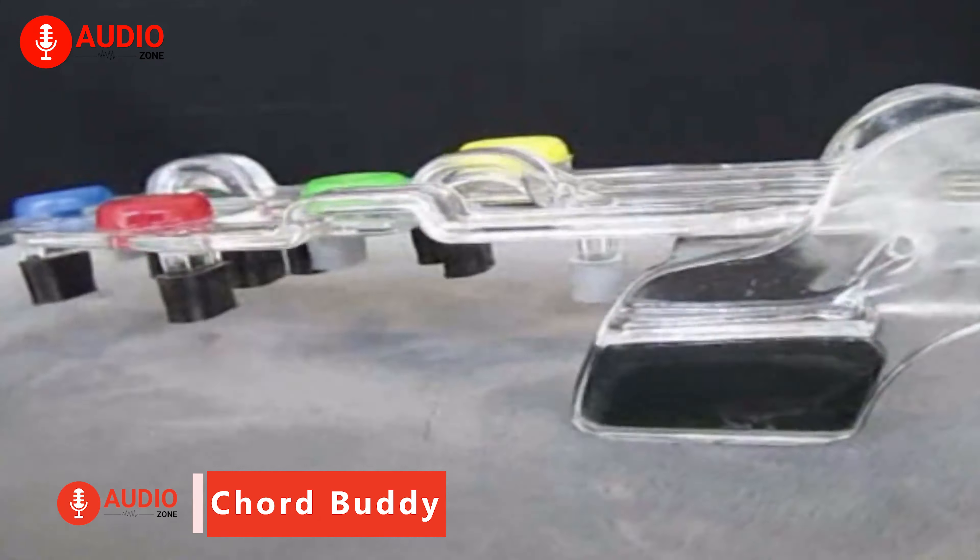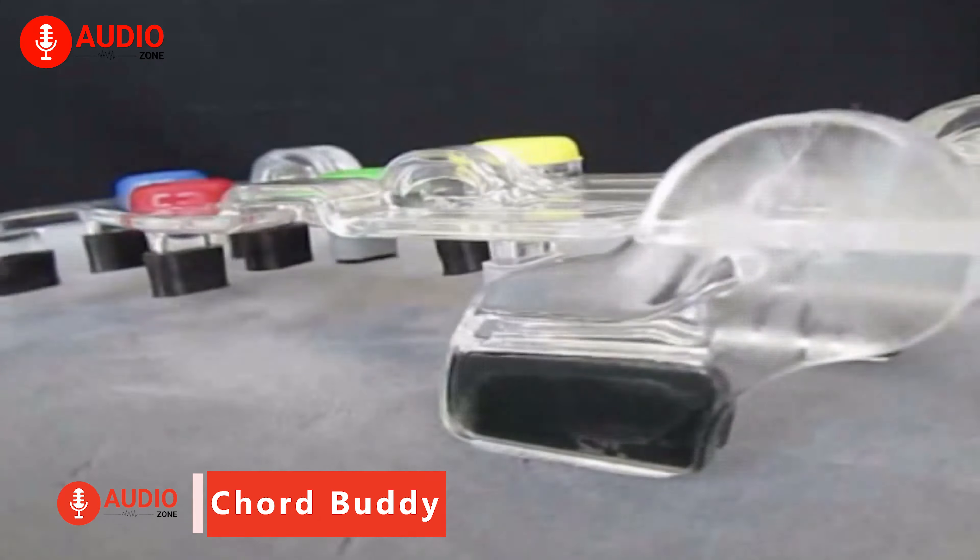The Chord Buddy is designed to help beginners play guitar faster. It attaches to the guitar neck and lets players play full chords by pressing a single button for common chords like G, D, C, and E minor. This way, new players can concentrate on strumming and enjoy playing music before mastering fretting and building finger calluses.